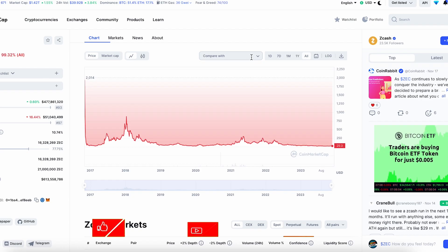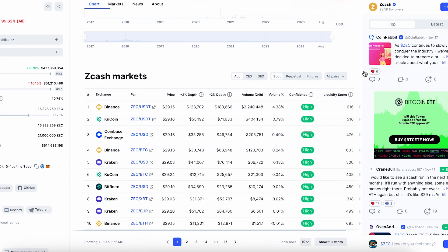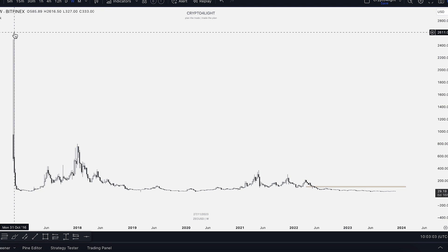First of all guys, you have to know it's not a brand new coin. If you're first time hearing about this coin, it's been on the market since 2016. We always have to analyze the oldest chart, and this one is on Bitfinex.